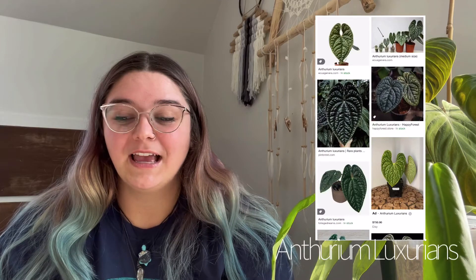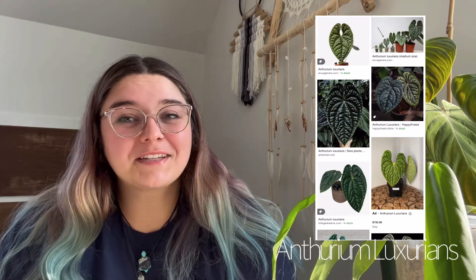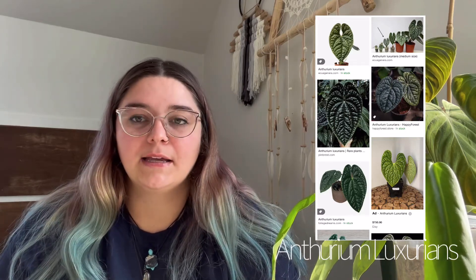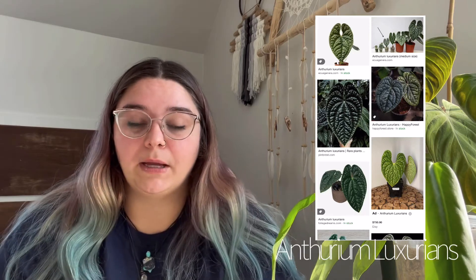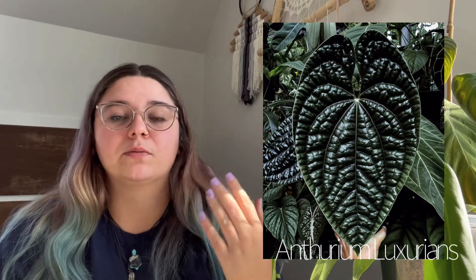Anthurium luxurians — which is just the best thing since sliced bread to me. I've almost got my hands on it once before, but I really wanted to trade or trade to lower the price, and the person who had it for sale wasn't interested in that. Because this plant does go for a pretty penny, which I understand — it is a beautiful plant. The corrugated leaves are it for me right now. The anthuriums with corrugated leaves, and even some philodendrons and monsteras with corrugated, bumpy, or pillowy leaves, are just hitting a spot for me that I didn't even know was there. So I really want this plant because it's freaking amazing.